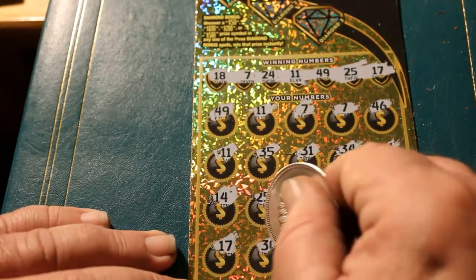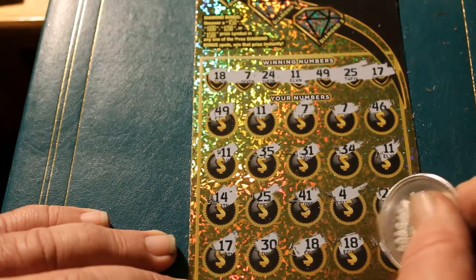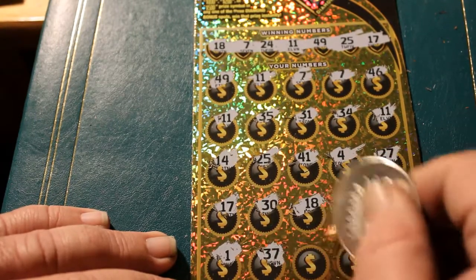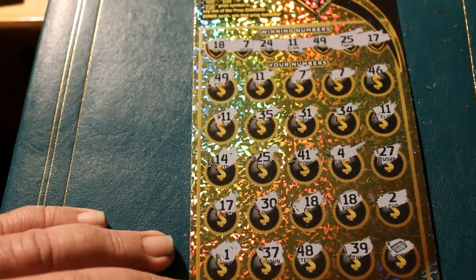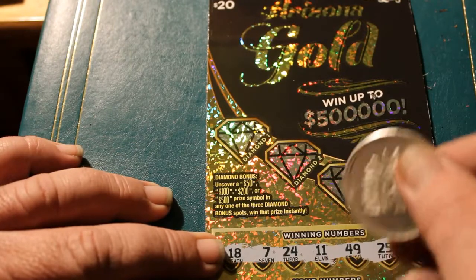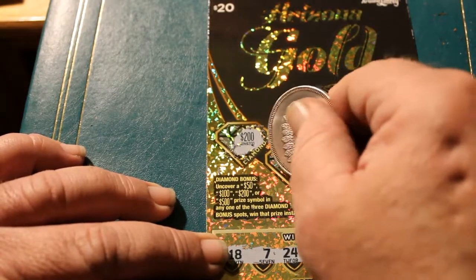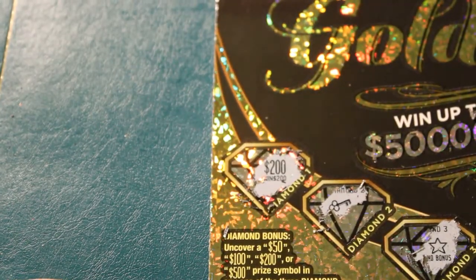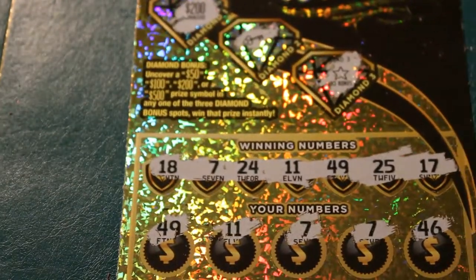17 — got another one. 30, 18 — got another one. Another 18. Looking better by the second. 2, final row — 1, 37, 48, 39, and a gold bar. Let's go to the top and see if there's any surprises in the bonus area. With this many down below, it is possible. Oh my God. Oh boy. You do see that, I hope — $200 in the top. Oh yeah, I see where this is going. I really do see where this is going.